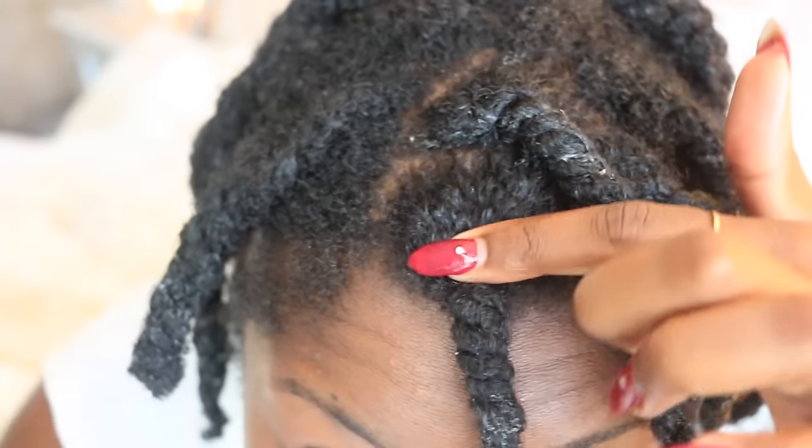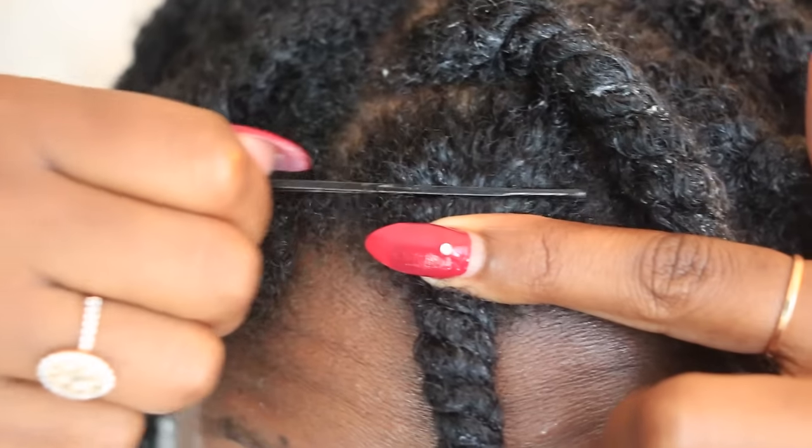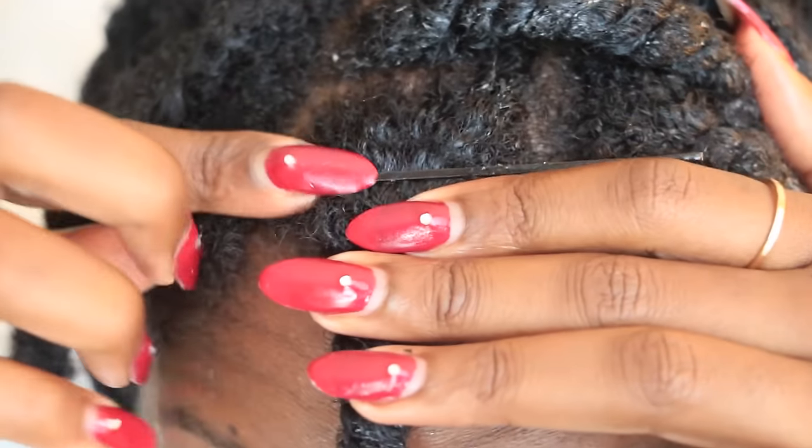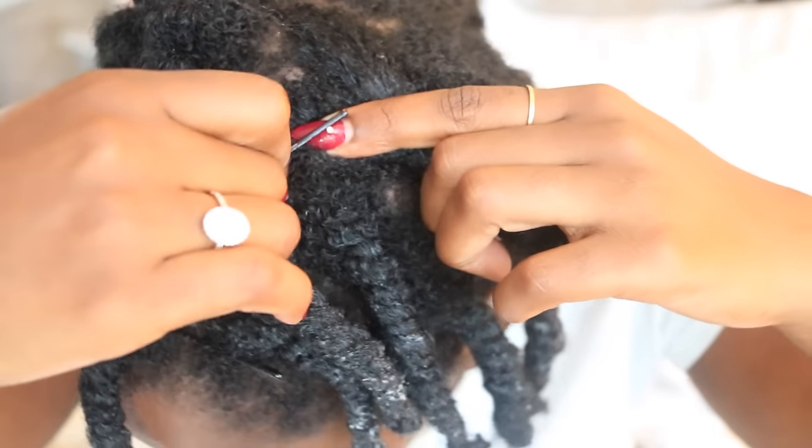Hair hack number four is to bobby pin your roots when styling your hair. For those of you who want your hair to fall downward, bobby pinning your roots is a good way to allow your hair to be positioned to your preference.